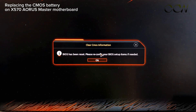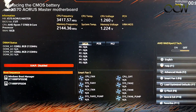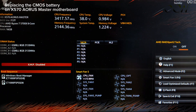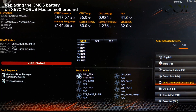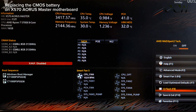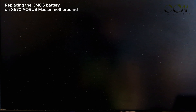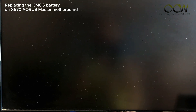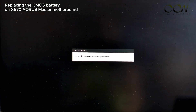Over here you need to reconfigure the BIOS setup items. Press Enter to enter the BIOS screen. To make things simple, just load Optimized Defaults, then Save and Exit. Confirm yes.